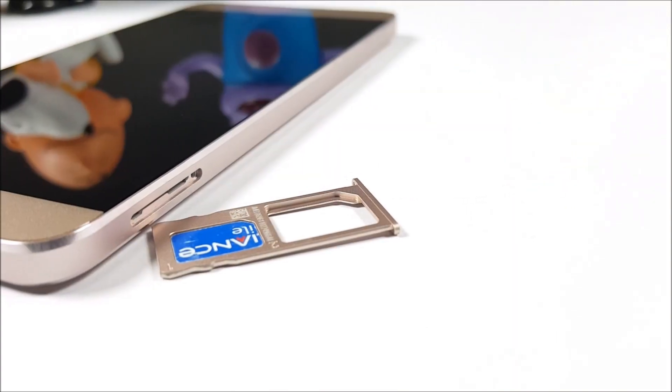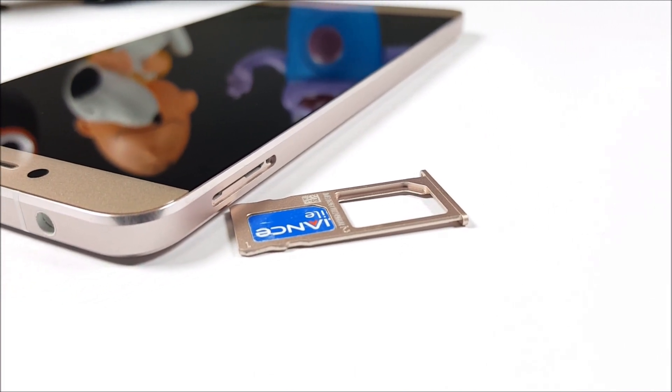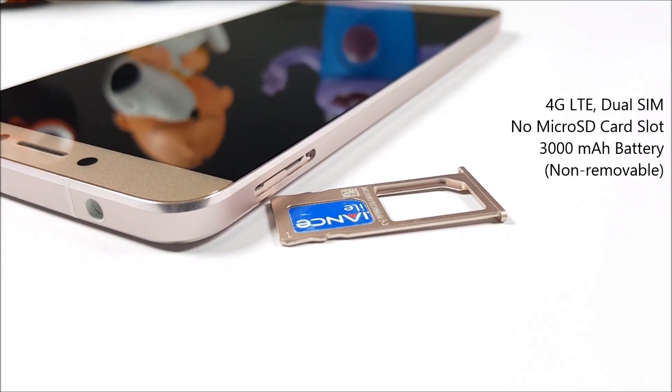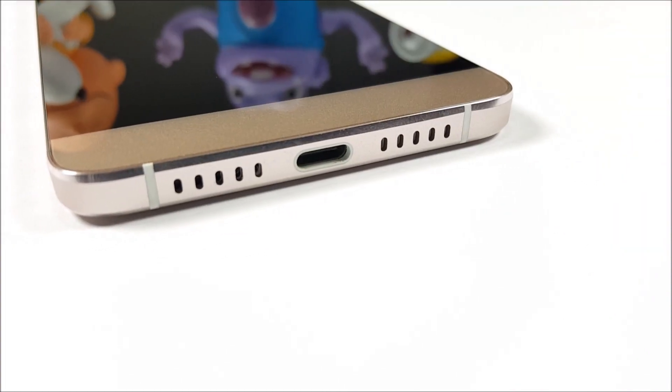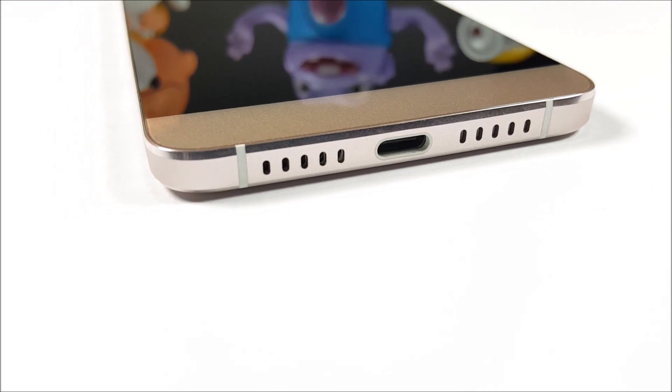This is a dual-SIM 4G LTE device. Sadly, storage cannot be expanded. You have a 3000mAh battery underneath that unibody shell, and you can see the USB Type-C port and speaker there too.